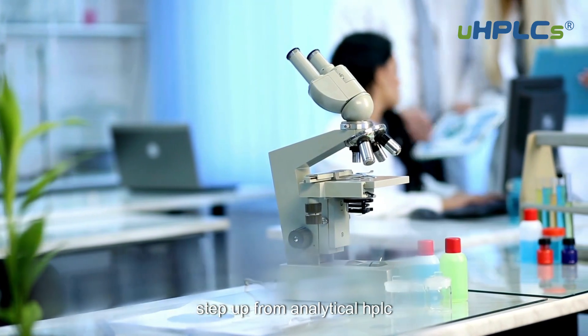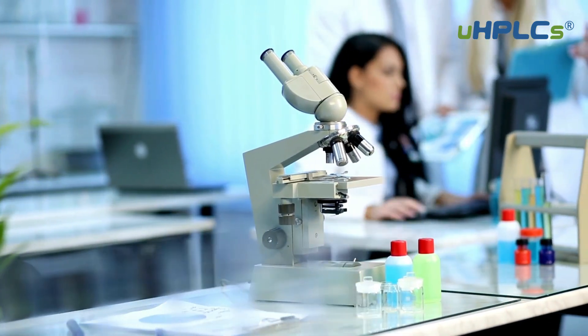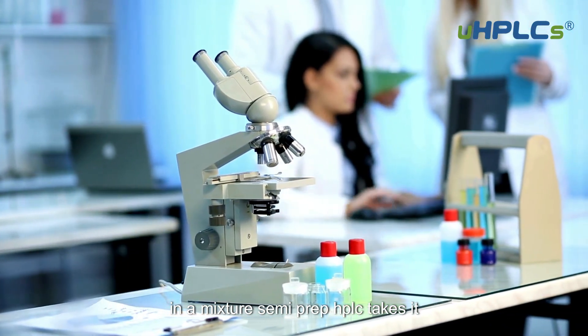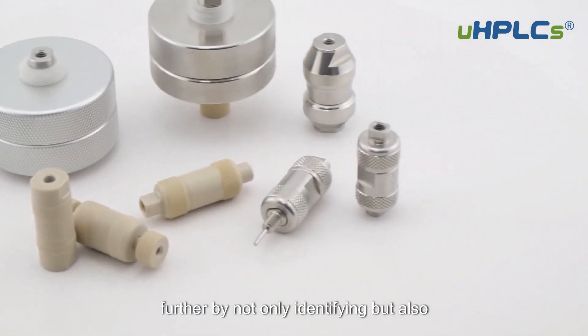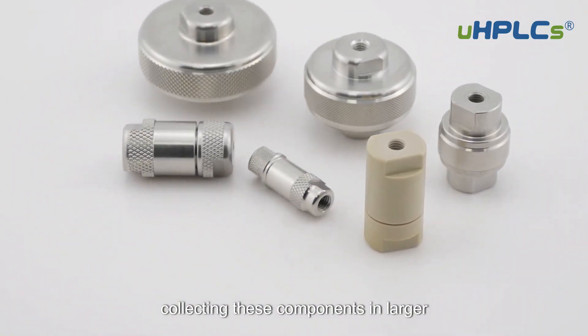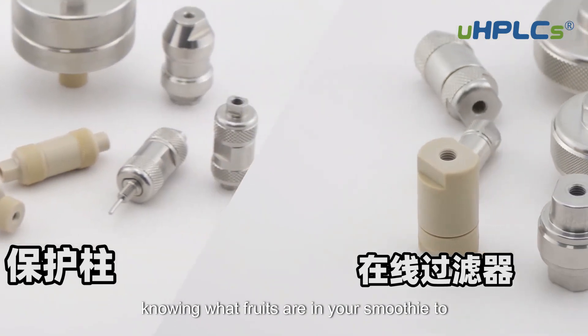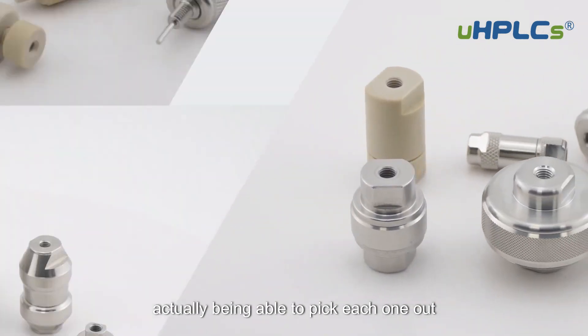This technique is a step up from analytical HPLC, which is mainly used for identifying what's in a mixture. Semi-prep HPLC takes it further by not only identifying but also collecting these components in larger, usable amounts. It's like going from just knowing what fruits are in your smoothie to actually being able to pick each one out and enjoy them separately.